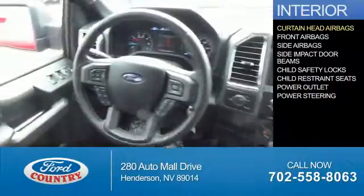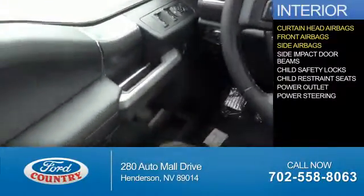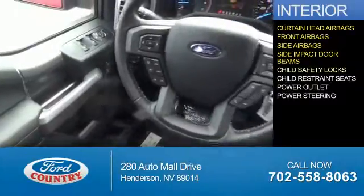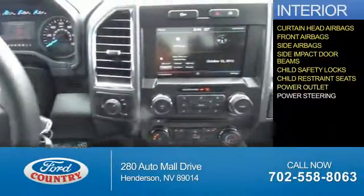Inside you'll find curtain head airbags, front airbags, side airbags, side impact door beams, child safety locks, child restraint seats, power outlets, and power steering.